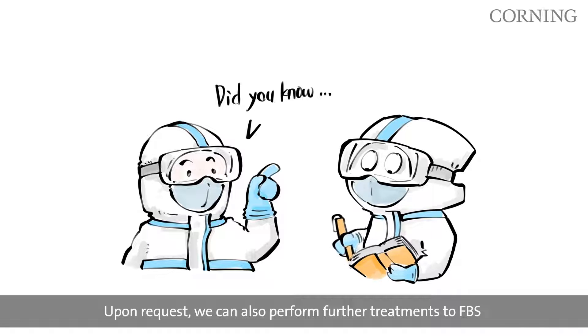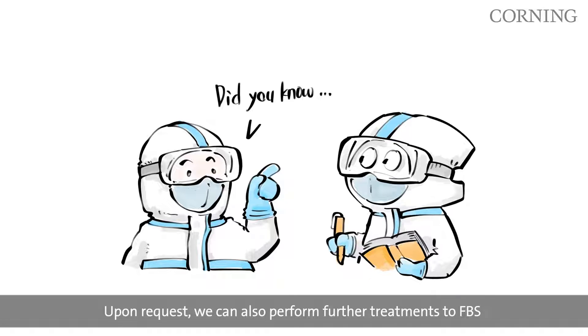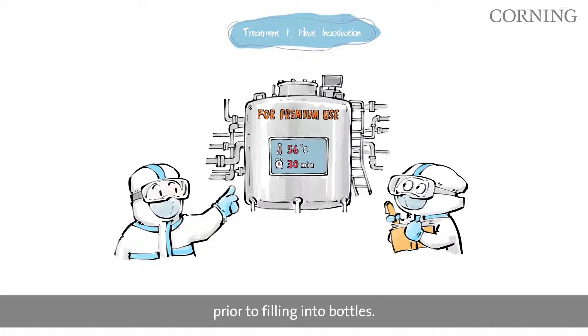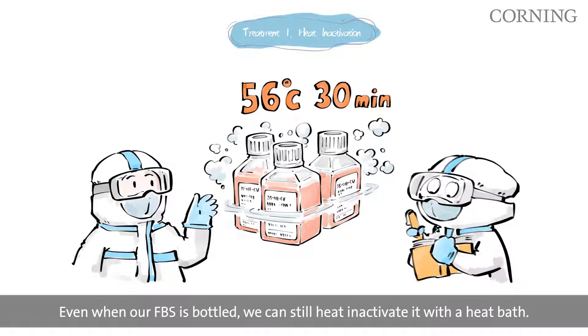Upon request, we can also perform further treatments to FBS to suit your experimental needs. We can conduct a heat inactivation step to the raw serum in our pooling tank, prior to filling into bottles. Even when our FBS is bottled, we can still heat inactivate it with a heat bath.